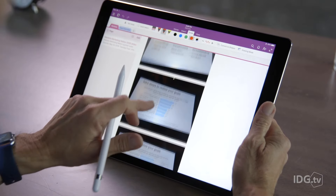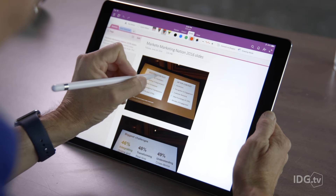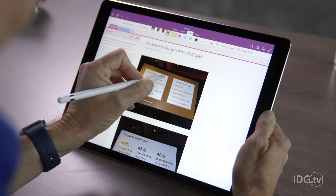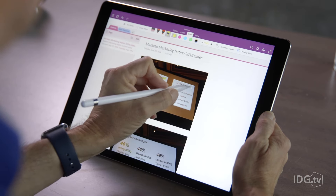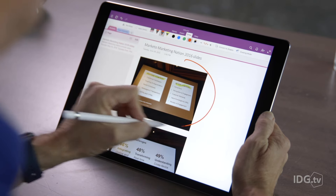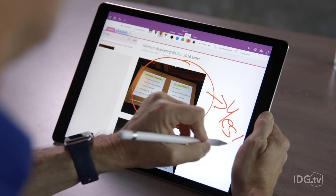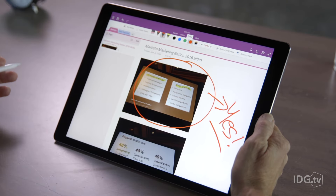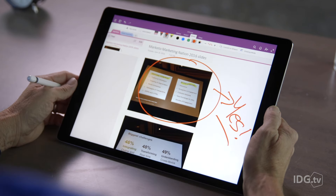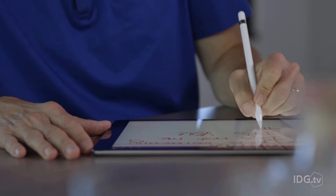I take lots of pictures of slides during conference sessions. I like organizing the best ones into a single note, and then using my Apple Pencil to annotate those slides. Evernote and OneNote both let me do that, but here's the thing. OneNote lets me use my Apple Pencil to draw not just inside an image, but around it too. OneNote just gives me a lot more freedom to handwrite notes wherever I want.